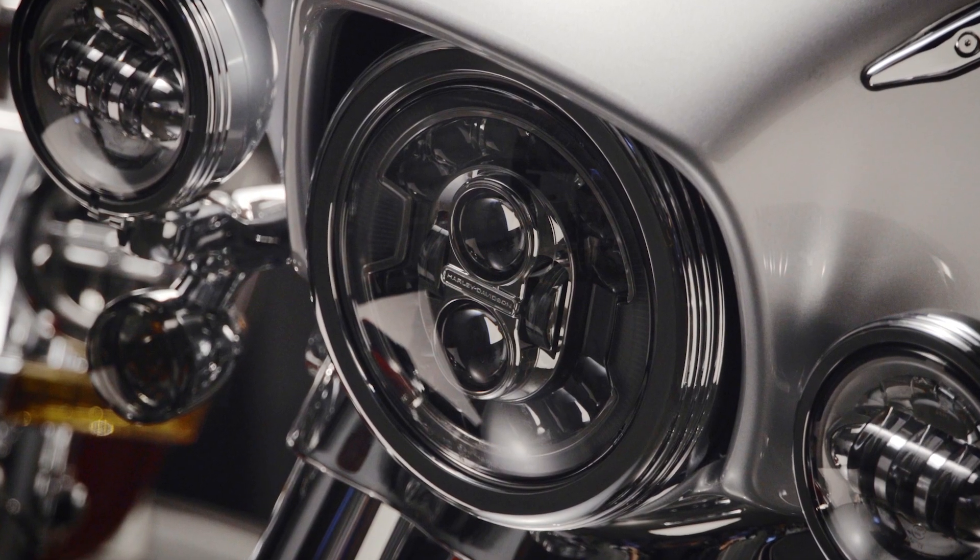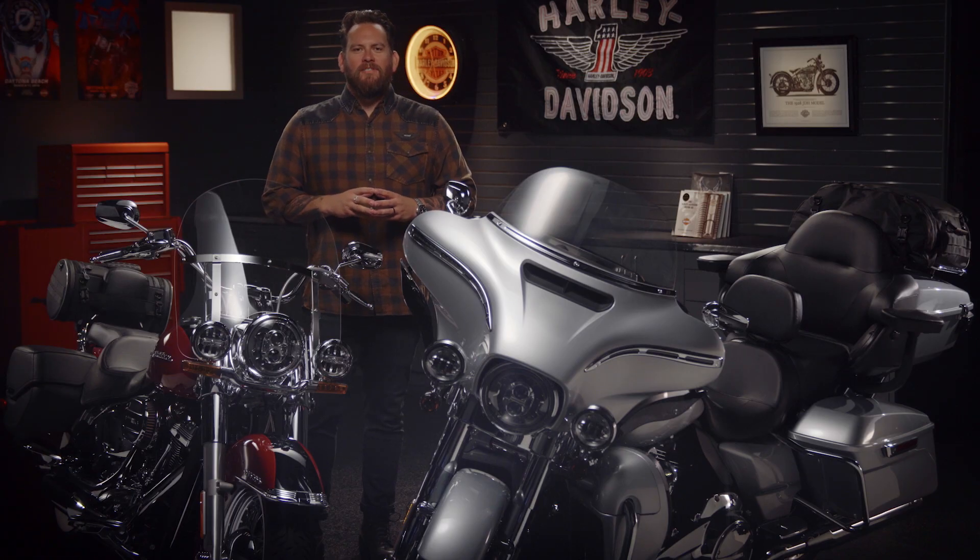Awesome technology. And keep in mind, your Harley-Davidson dealer is your genuine parts and accessories expert.